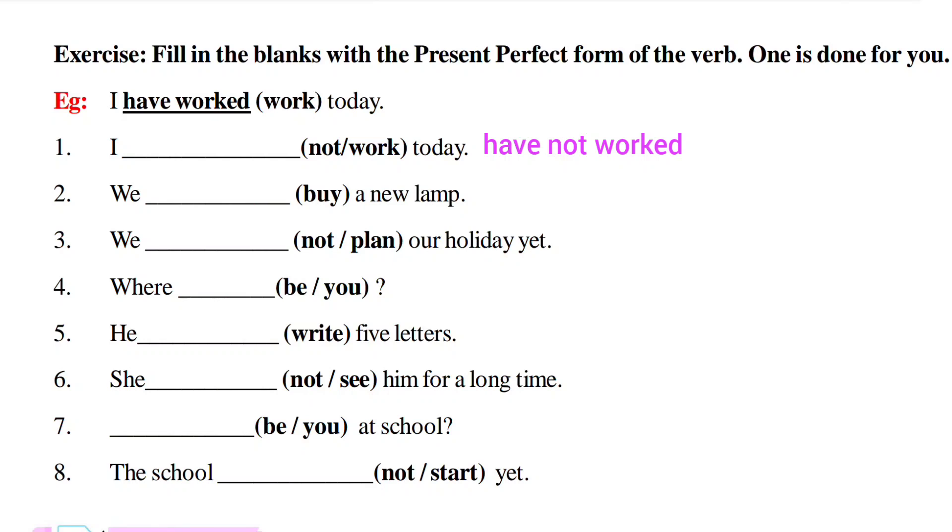Second one: 'we buy a new lamp' — 'we' is plural so we use 'have.' Past participle of 'buy' is 'bought' — 'we have bought a new lamp.' Third one: 'we not plan our holiday' — negative, 'we' is plural so we use 'have' and add 'not' — 'haven't.' Past participle of 'plan' is 'planned' — 'we haven't planned our holiday.'